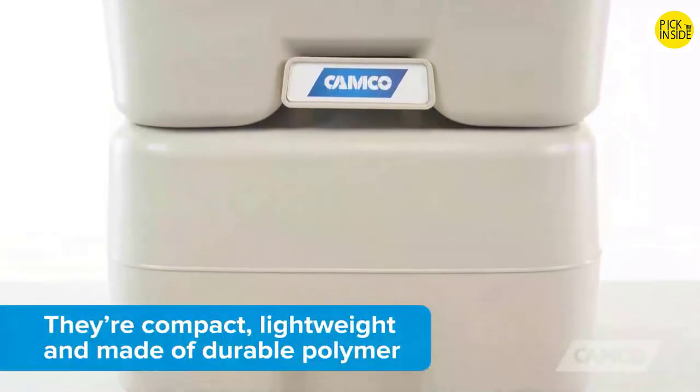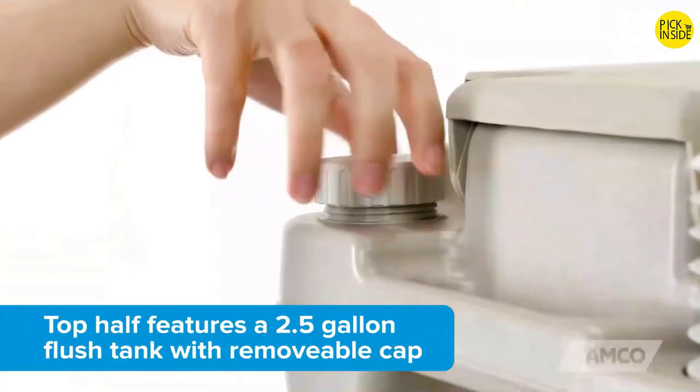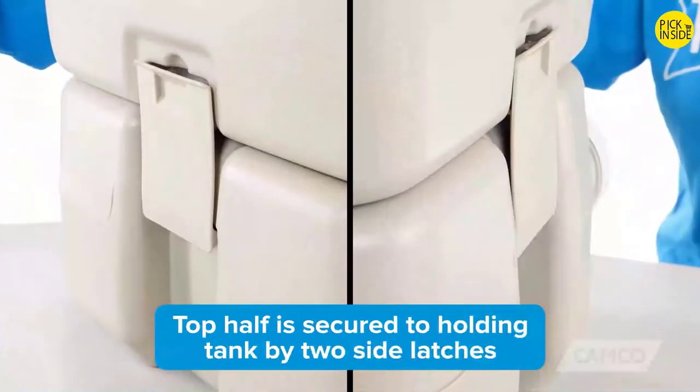They're compact, lightweight, and constructed of durable polymer. The top half features a 2.5-gallon flush tank with a removable cap and easy-to-use bellows-type flush. It's secured to the holding tank by two side latches.